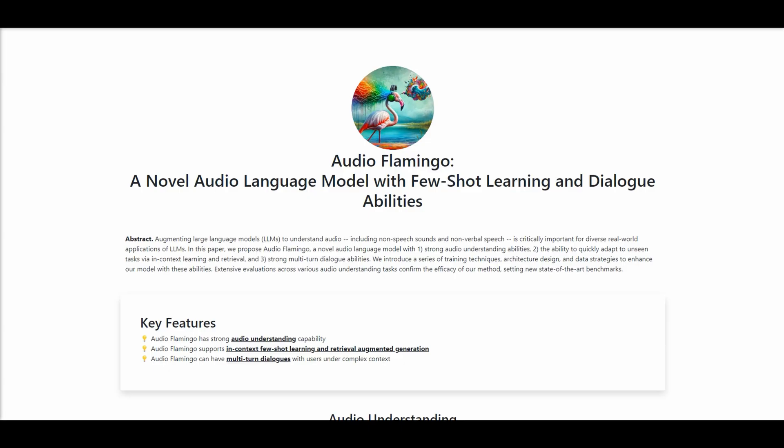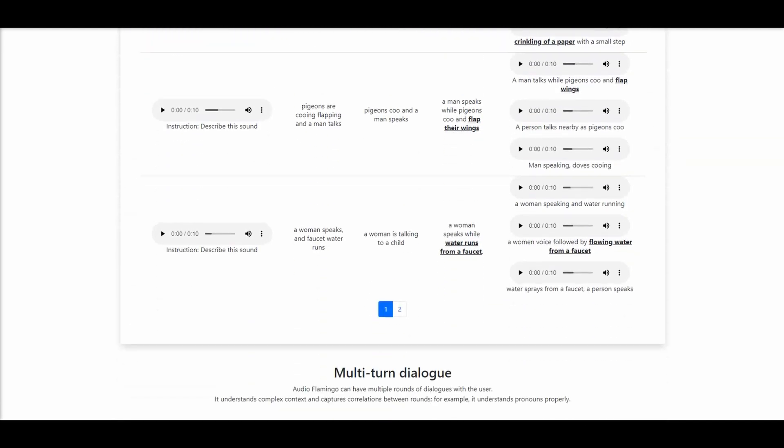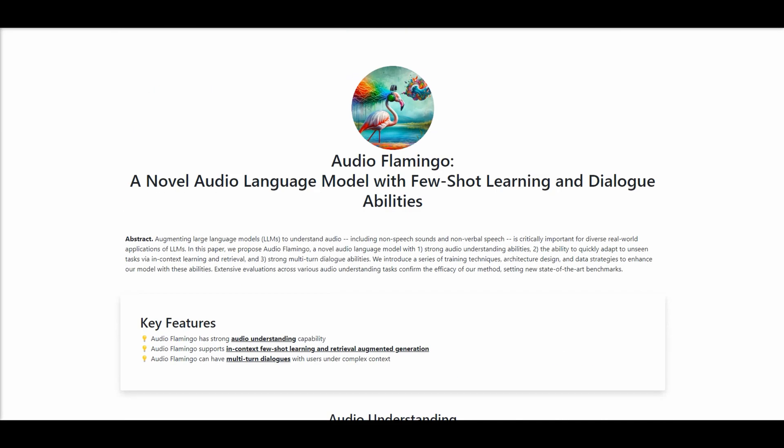Finally, researchers unveiled Audio Flamingo as a groundbreaking model that augments large language models in audio understanding, including non-speech sounds and non-verbal speech. The following is a video demo of their work.